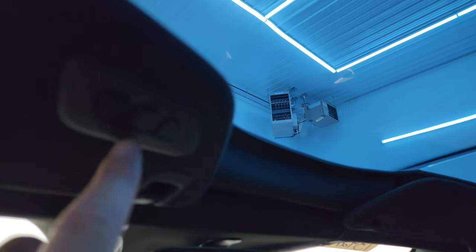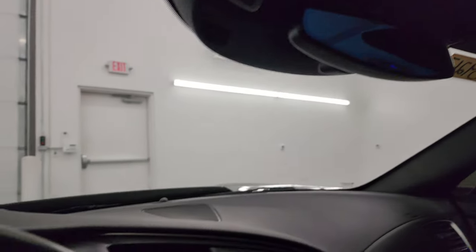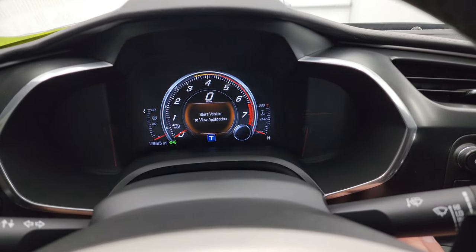You get HomeLink buttons for your garage door, security systems, and lighting systems. OnStar and SOS buttons in the mirror. We'll start it up, take a look under the hood, check out those lights, listen to the exhaust, and we'll be all set to go.